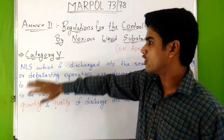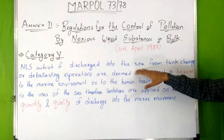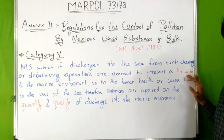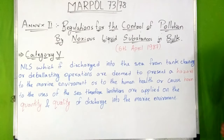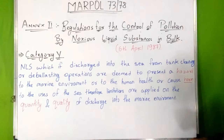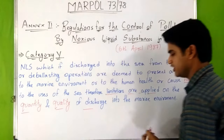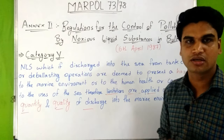Next is Category Y. Noxious liquid substances which, if discharged into the sea from tank cleaning or deballasting operations, are deemed to present a hazard to the marine environment, human health, or can cause harm to the users of the sea. Therefore, limitations are applied on the quantity and quality of discharge into the marine environment.